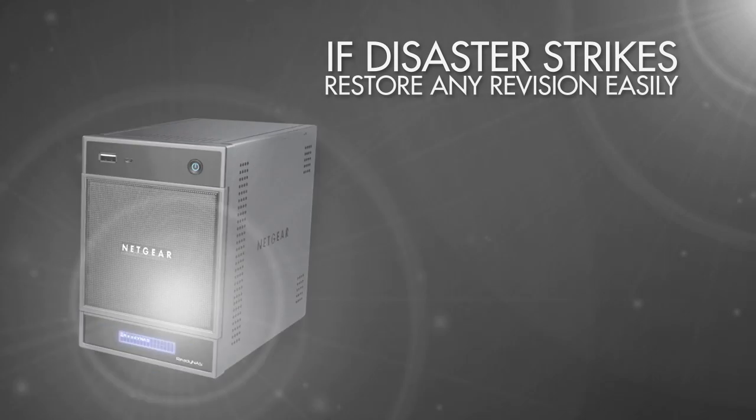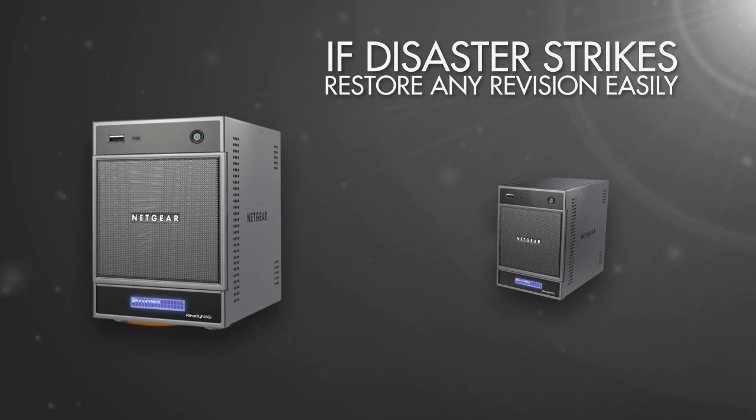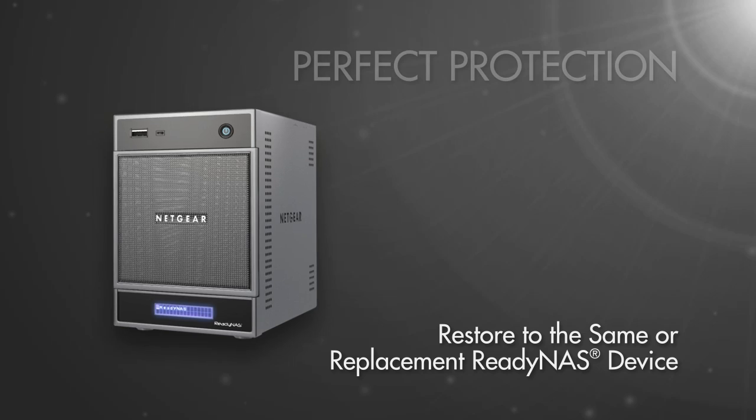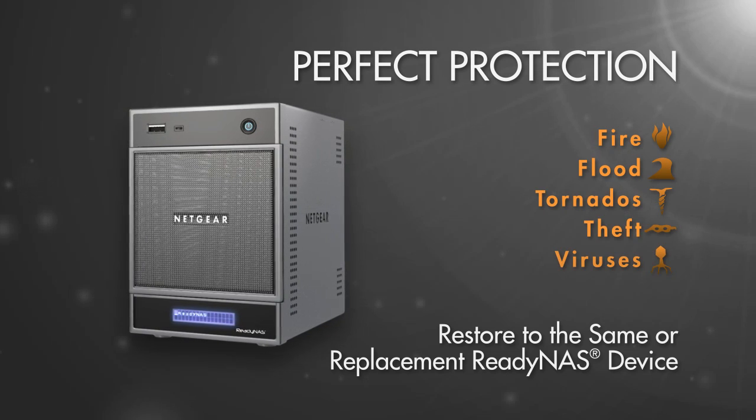On the chance disaster does strike, you can easily restore any revision of your replicated data to the same or replacement ReadyNAS device. The perfect protection from fire, flood, tornadoes, theft, and computer virus attacks.